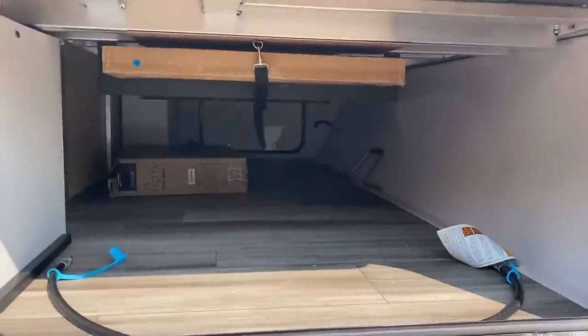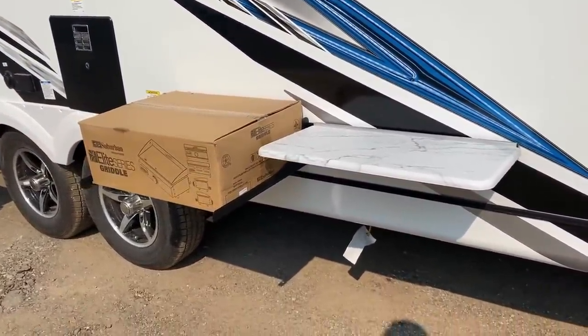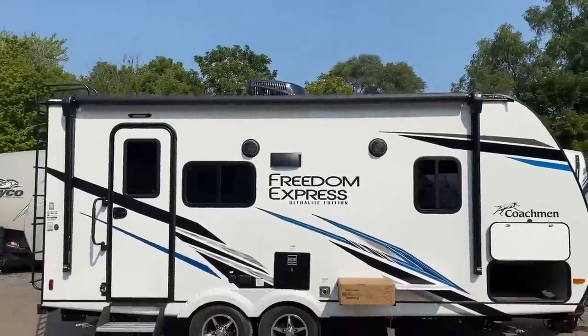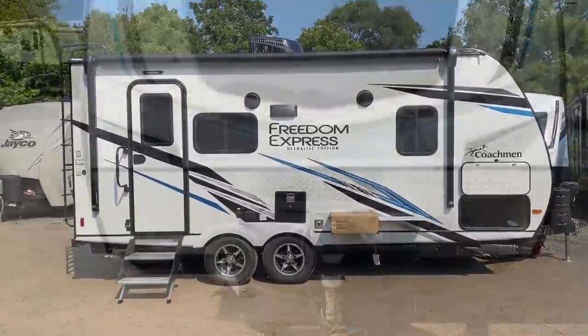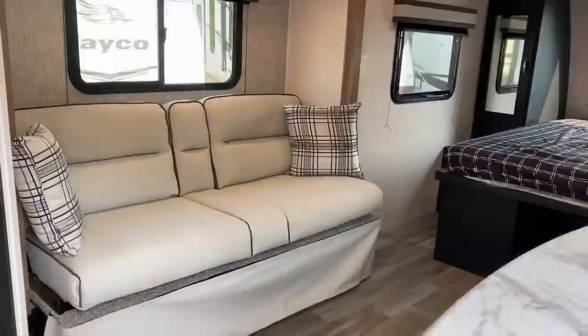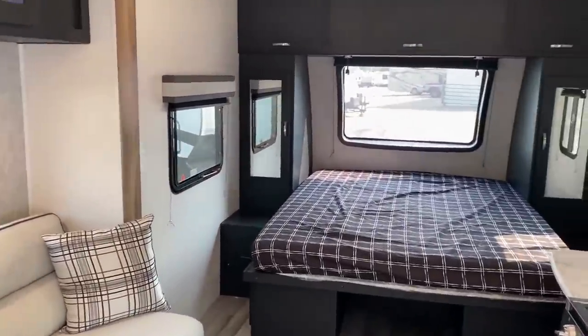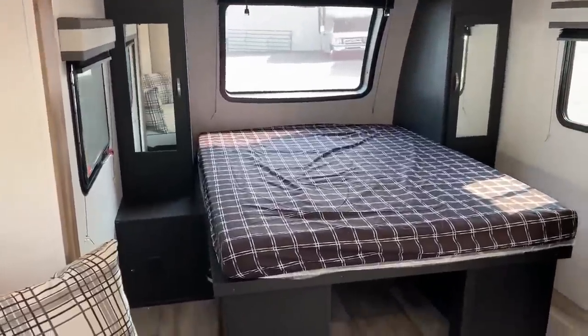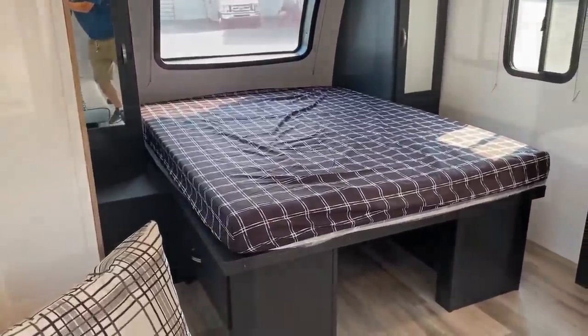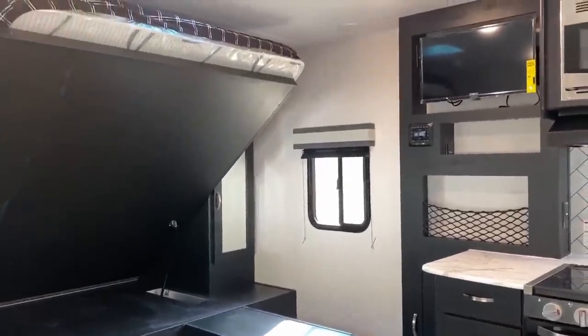It has a maximum fully loaded weight rating of about 6,000 pounds. This would be about the biggest thing that I think a lot of tow package midsize pickups might handle. Half tons with the tow package, generally speaking, almost all day long. Bigger tow package SUVs like a tow package Yukon might be an option here. So it's something where you may not need to give up your daily driver to have a comfortable little camper.